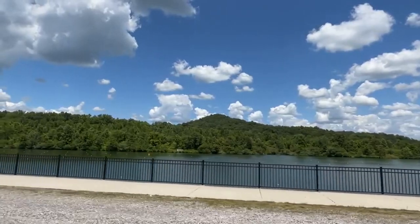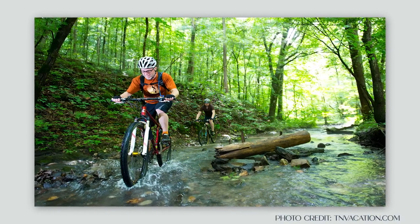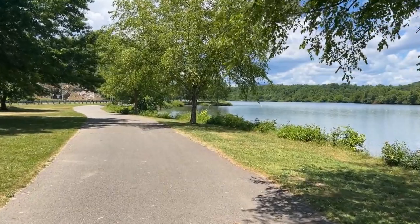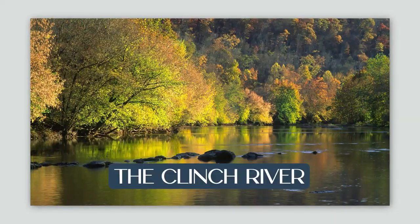If you're a nature lover, you're in for a treat because there is so much to do in Oak Ridge. To begin with, we're going to go to Melton Lake Park. Melton Lake Park has about 173 miles of shoreline along the Clinch River.